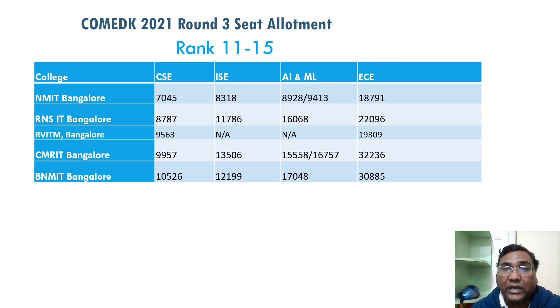Out of 45,000 students who gave COMEDK, up to 17,000 rank are getting some sort of AIML or computer-related branch — that's a good amount. That's why I thought this sheet would help a lot of students' dreams come true. However, for ECE at BNMIT the cutoff has gone up to 38,500. After this college, you have to be very cautious about taking ECE because placements may only be 30–40 percent.